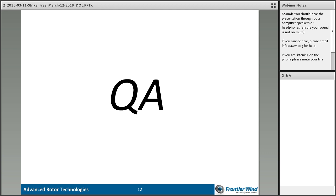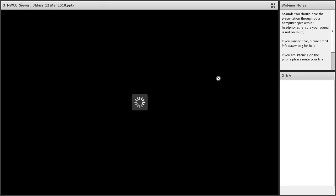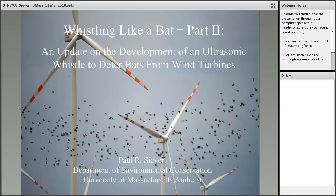Next up we have Dr. Paul Sievert, and I will load your presentation, Paul. Please go ahead. Thanks, Paige. Are you able to hear me okay?